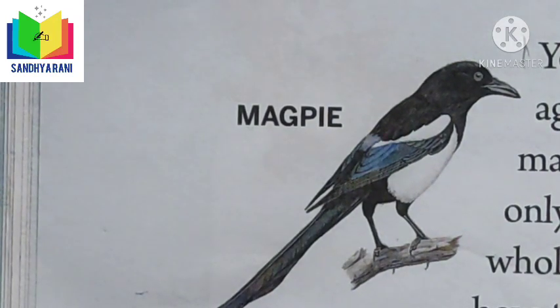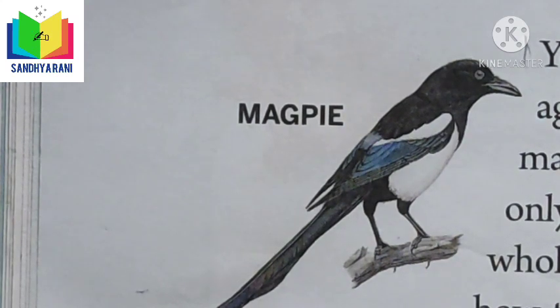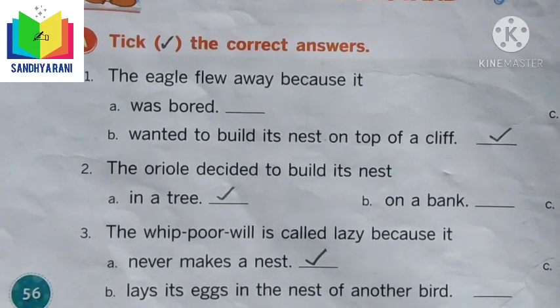I hope you understood the lesson now that we have revised it. Now we have revised Lesson 5. Let us get into the exercises. In this exercise, we have to pick the correct answers from the options. Are you ready, children?